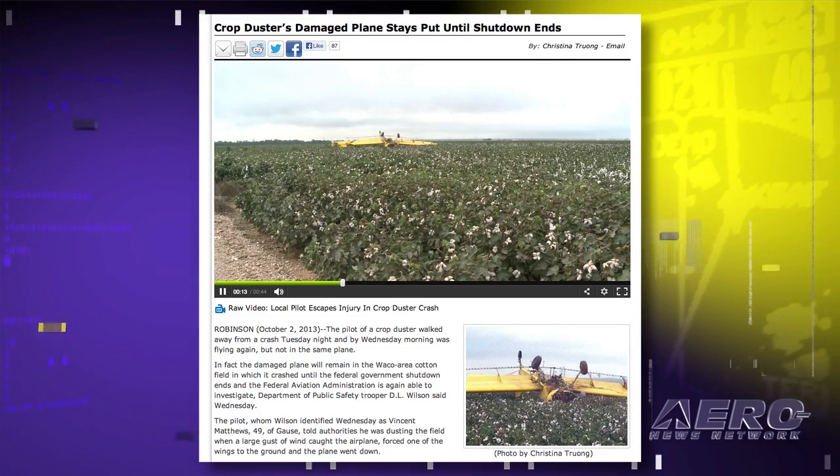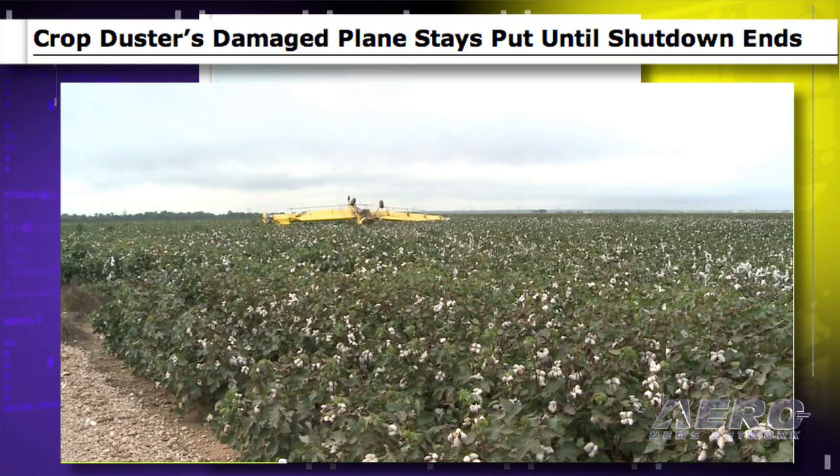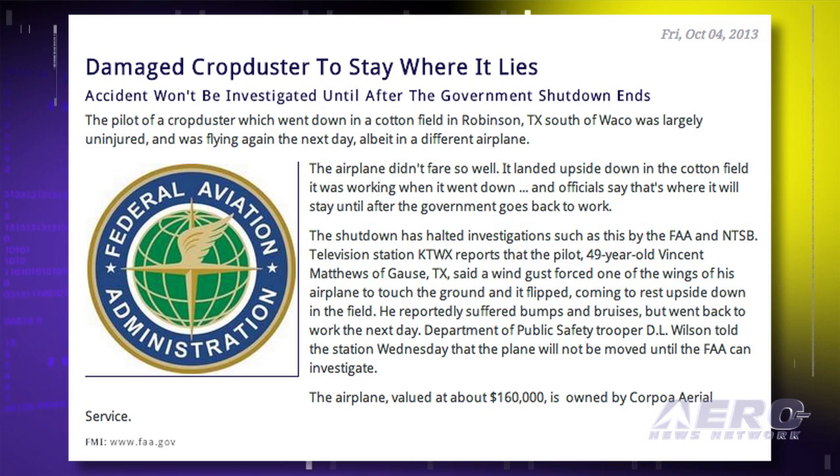The pilot of a crop duster which went down in a cotton field in Robinson, Texas, south of Waco, was largely uninjured and was flying the next day, although in a different airplane. The airplane didn't fare so well — it landed upside down in the cotton field it was working, and officials say that's where it will stay until the government goes back to work. The shutdown has halted investigations such as this by the FAA and NTSB. TV station KTWX reports that the pilot said a wind gust forced one of the wings to touch the ground and it flipped, coming to rest upside down in the field. Department of Public Safety Trooper D.O. Wilson told the station that the plane will not be moved until the FAA can investigate. For Airborne, I'm Tom Patton.